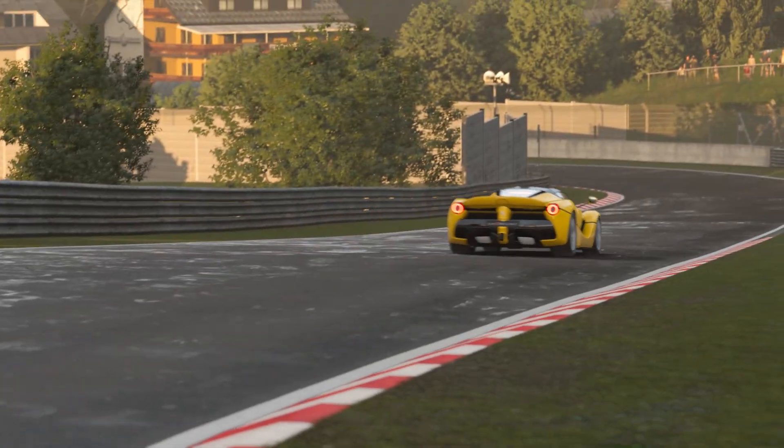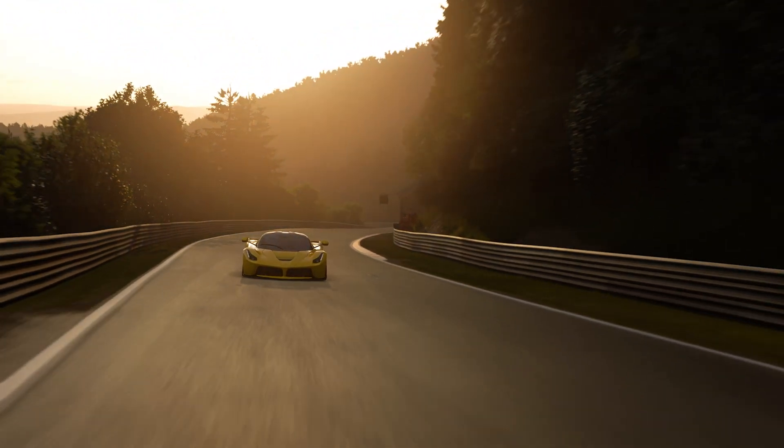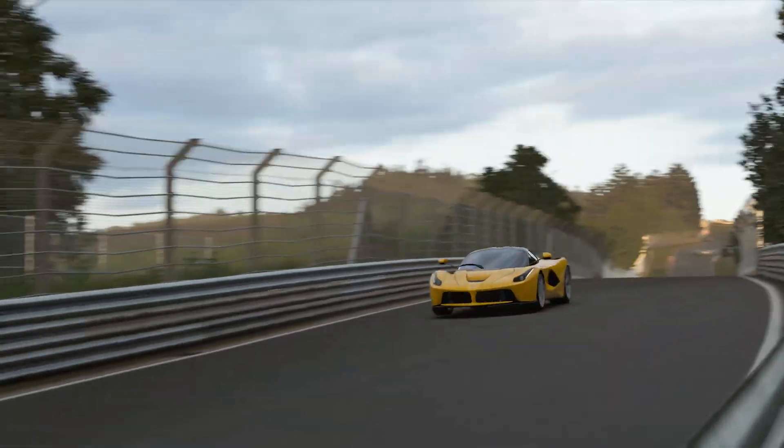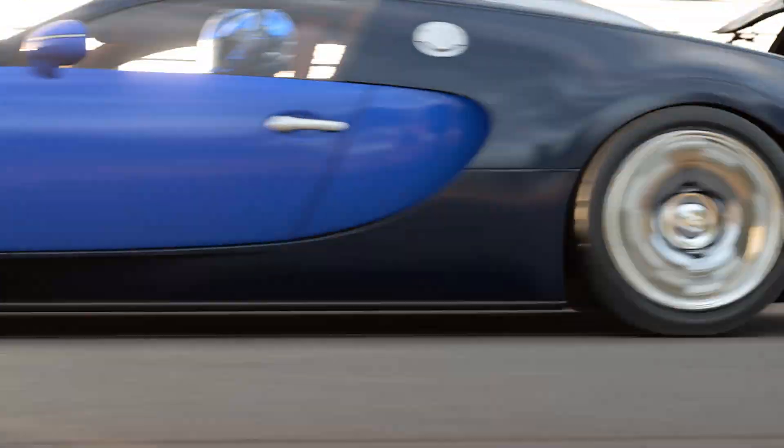My favorite track, whether real or fictional, is the Nürburgring. Whenever I drive on the Nürburgring, I feel like I jump out of the world I usually live in and into another totally different world.